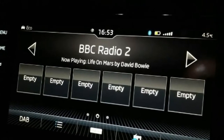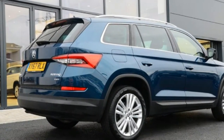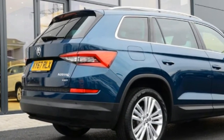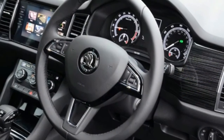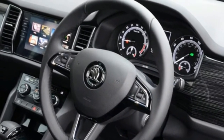Our Skoda Kodiaq is proving to be an exceptionally easy car to live with, but the Columbus infotainment system has been a slightly more hit-and-miss affair. While I've found the setup brilliant for the most part, some frustrations have taken the edge off the experience over the past couple of months.